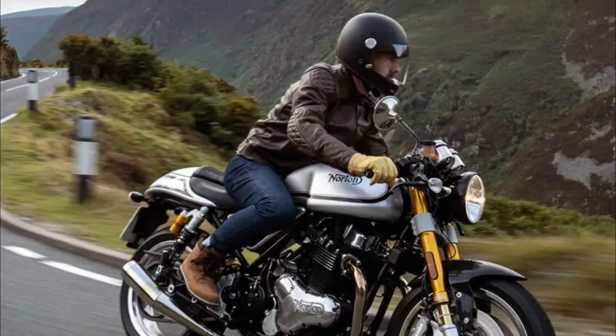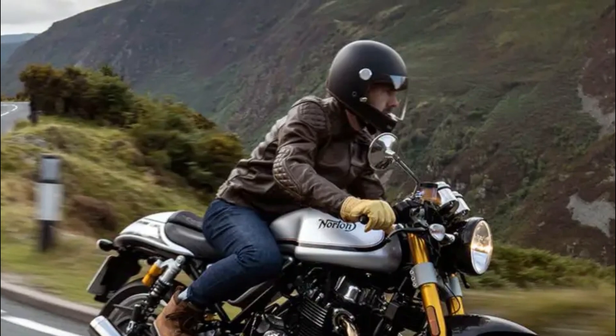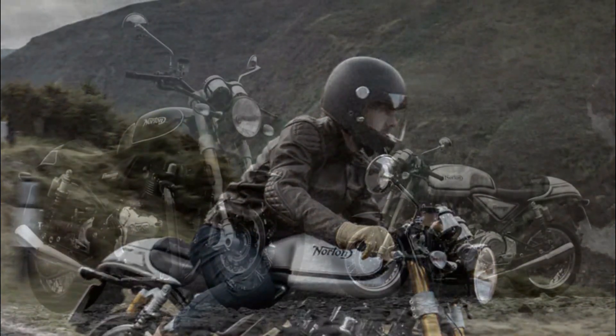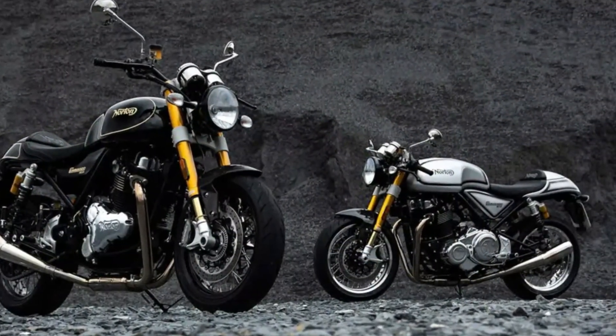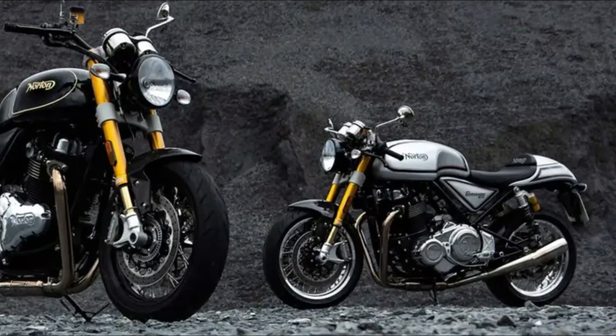The 961 cubic centimeters engine is an air-oil-cooled pushrod parallel twin with dry sump lubrication that puts out 76.8 brake horsepower at 7,250 rpm and 81 newton meters of torque at 6,300 rpm.